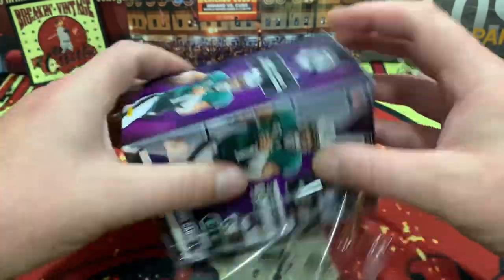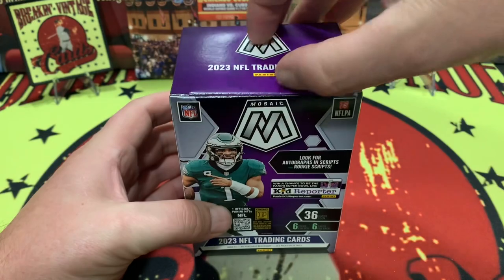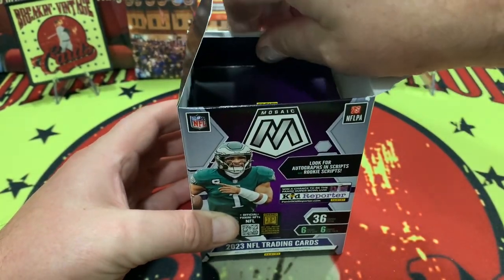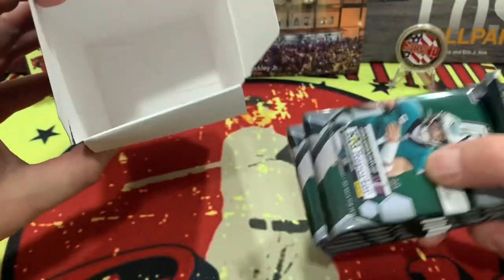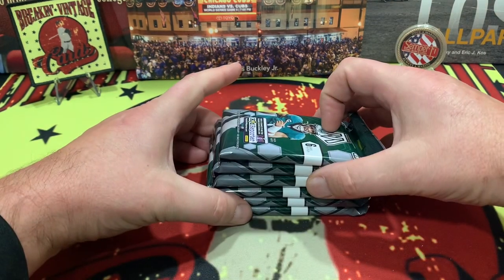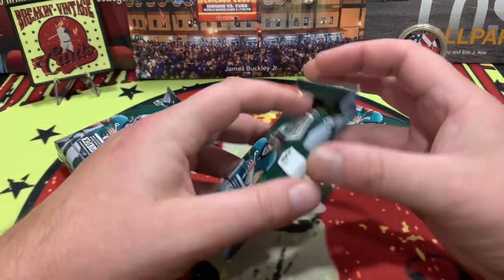Hope everyone is doing well and enjoying the channel. We did the 2022 Mosaic on another video and it was underwhelming to say the least, but with 2023 we can hope for something even better. The box is empty — we are going to get ready to rock and roll. Here we go, six packs of greatness, let's get into it!